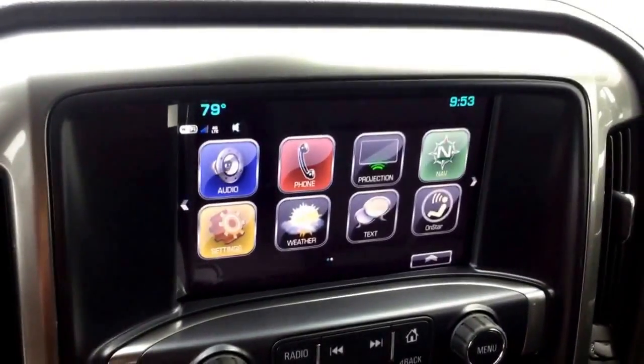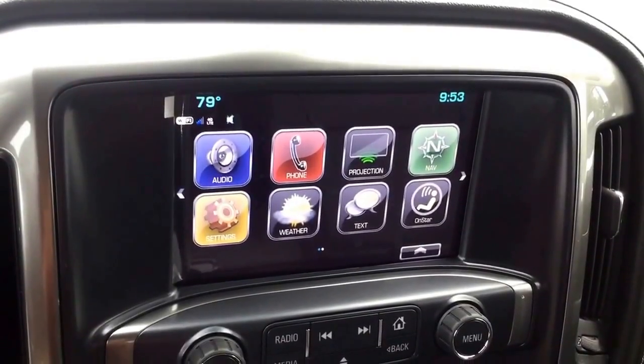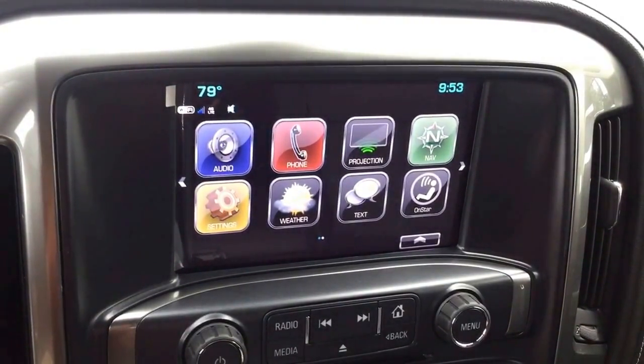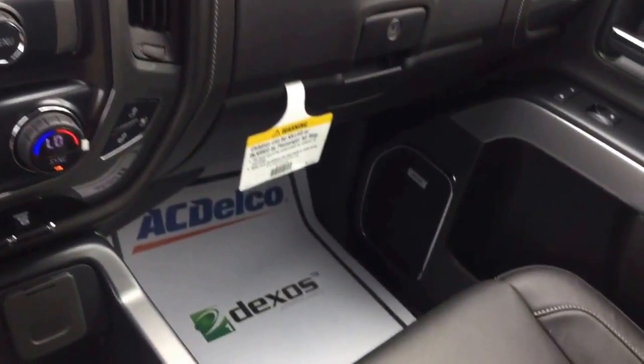Nice touchscreen display. This vehicle does come with a bunch of connectivity features including Apple CarPlay, Android Auto, built-in Wi-Fi, OnStar, Bluetooth connectivity, and navigation. Also has a nice Bose speaker system.